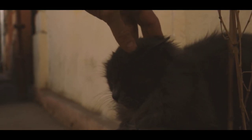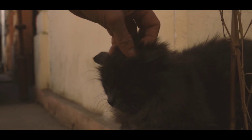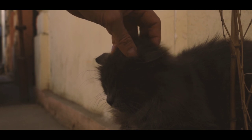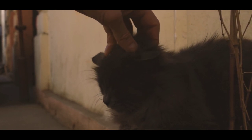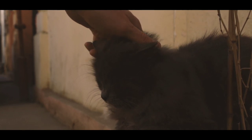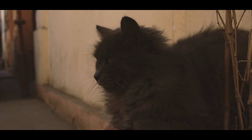Persian cats are typically quiet and low-maintenance pets, but they do require daily grooming to keep their coat in good condition. They are typically friendly and good with children, making them a popular choice for families. Persians come in a variety of colors, including white, black, silver, and cream.